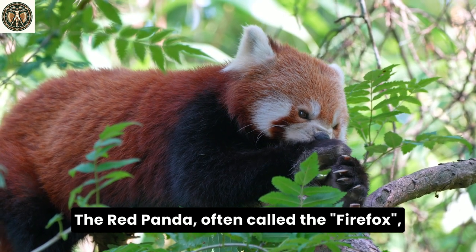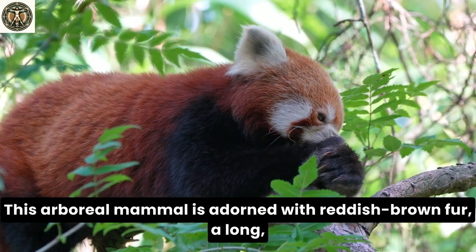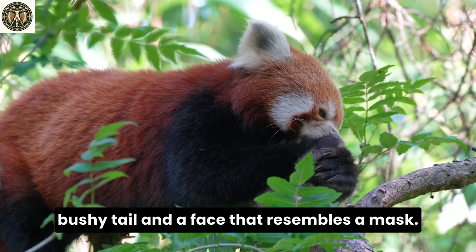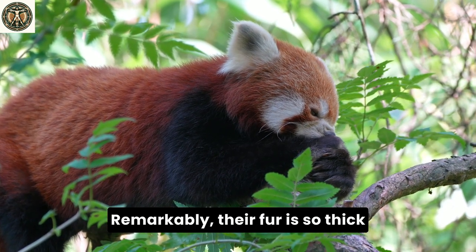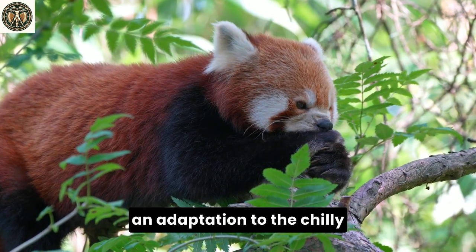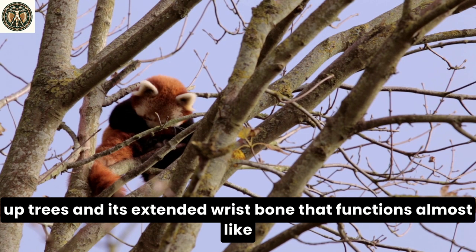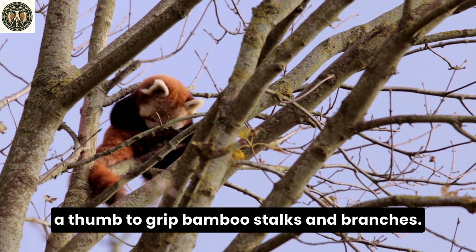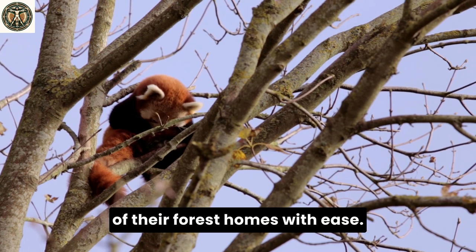The red panda, often called the firefox, is much smaller, weighing only about 11 pounds. This arboreal mammal is adorned with reddish-brown fur, a long bushy tail, and a face that resembles a mask. This unique appearance helps it blend into the moss and lichen of its forest habitat. Remarkably, their fur is so thick and dense that it's almost waterproof, an adaptation to the chilly mountain climates they inhabit. The red panda uses its strong, curved claws to scurry up trees, and its extended wrist bone that functions almost like a thumb to grip bamboo stalks and branches. This dexterity makes them excellent climbers, able to navigate the complex canopy of their forest homes with ease.